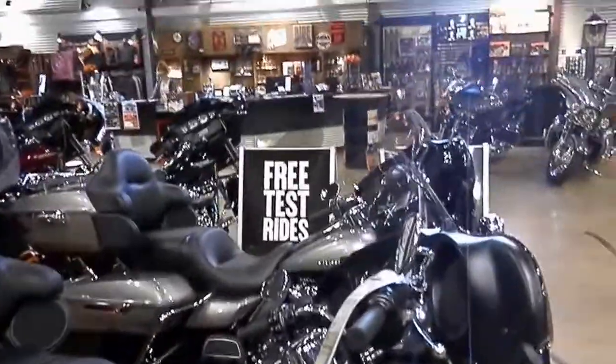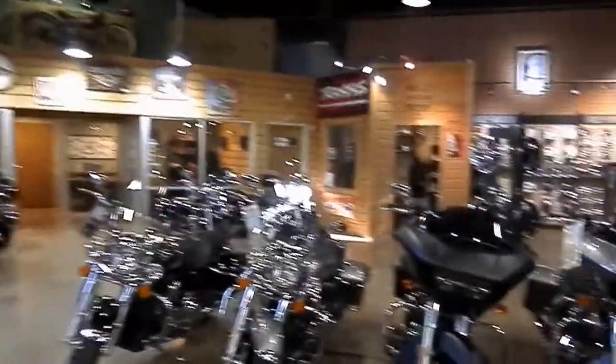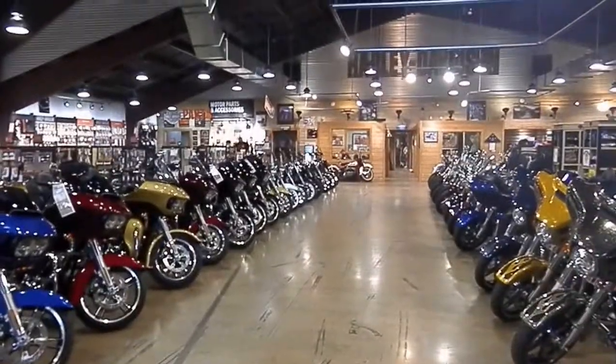We're here at Green Harley-Davidson in New Braunfels, Texas — a full-service Harley dealership.